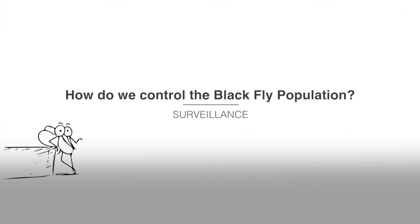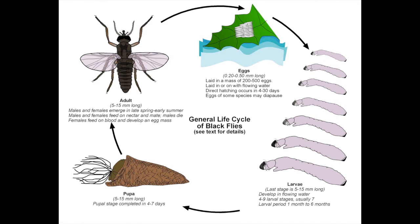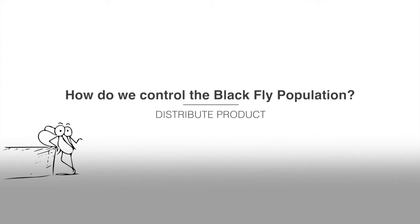So how do we control the black fly population? We start with surveillance. We need to know where they are and at what larval stage. Larvae have a window of time when they are feeding that gives us the ability to effectively control them. If the conditions are right, flow rates are considered, and a meticulously calculated amount of product is added to the water.